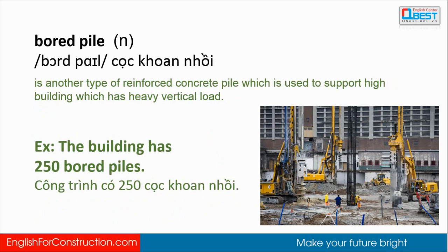Bored pile is another type of reinforced concrete pile which is used to support high buildings that have heavy vertical loads. The building has 250 bored piles.